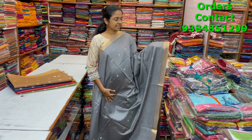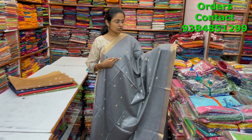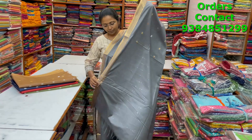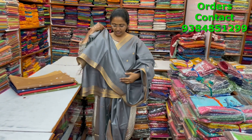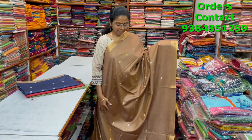A very pretty beautiful kadi silk saree in a nice grey shade with small zari borders on both sides and buttas of copper zari and silver zari running alternately throughout the body. The pallu has beautiful sequence work, and the blouse is shown. The price of this saree is ₹950.